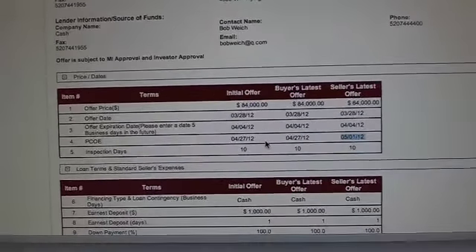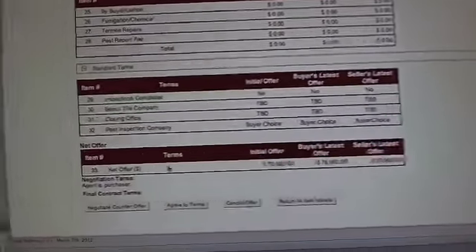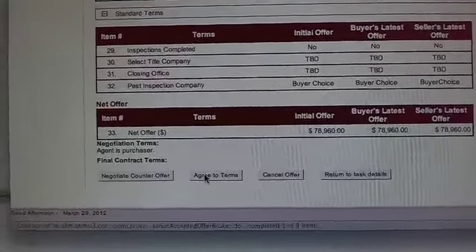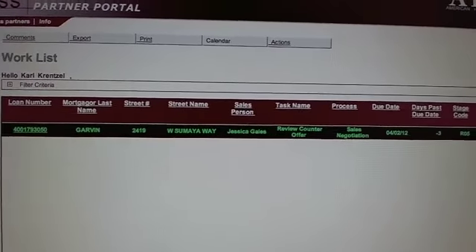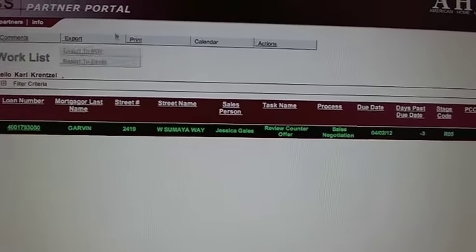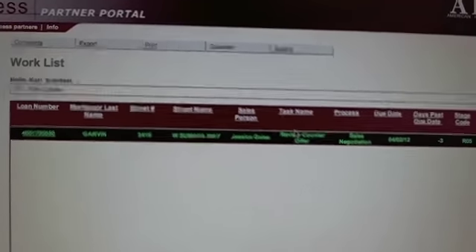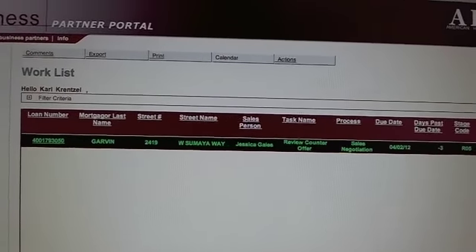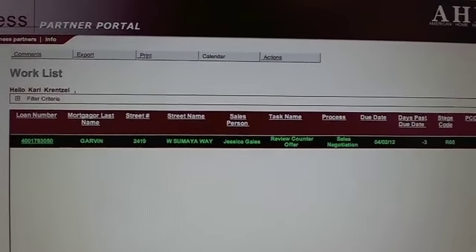Bob says he's cool with that. So what we're going to do is roll down to the bottom and click 'Agree to Terms.' What happens is it changes the color from blue to green, so now you know that's done, and they will go ahead and generate an offer for him to sign. That's how you negotiate an offer on the OMSI system. Hope that's been helpful. Take care.